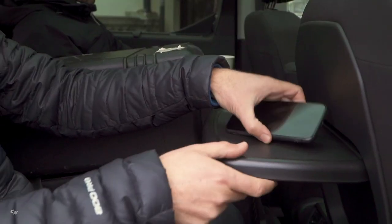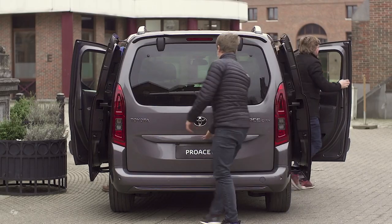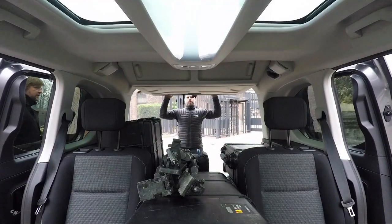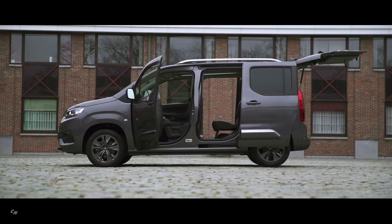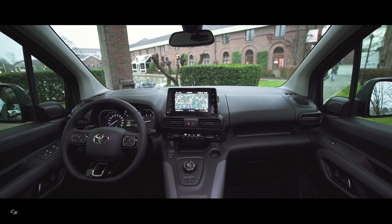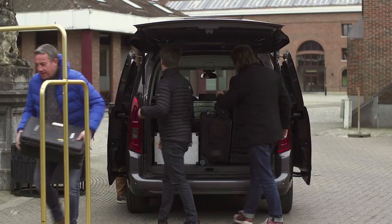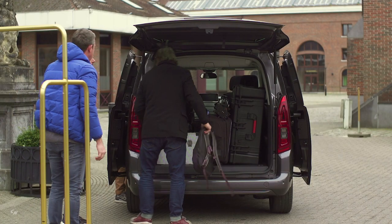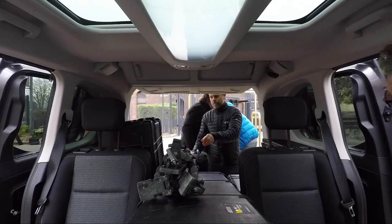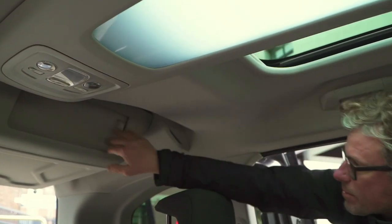A hatch in the bulkhead can be opened to carry longer loads. The Pro City van can also be fitted with a rear hatch in the roof when longer items need to be carried, coming with a crossbar that can support up to 220 pounds. Clever and capacious storage points are featured throughout the cabin, ranging from coin and cup holders and open stowage areas to an under-seat drawer and spaces designed into the roof, doors, and floor.